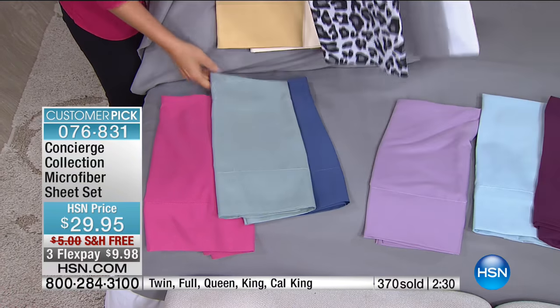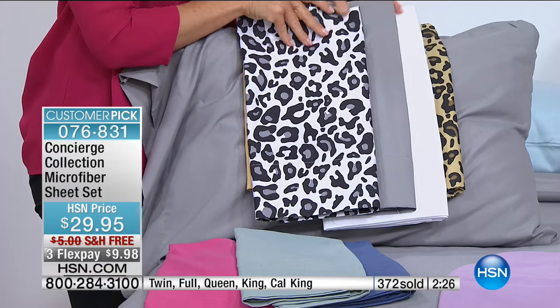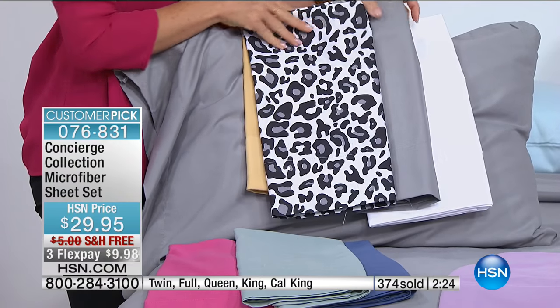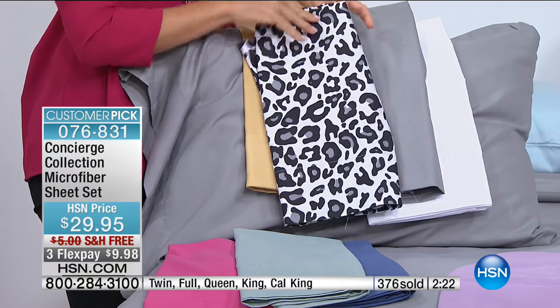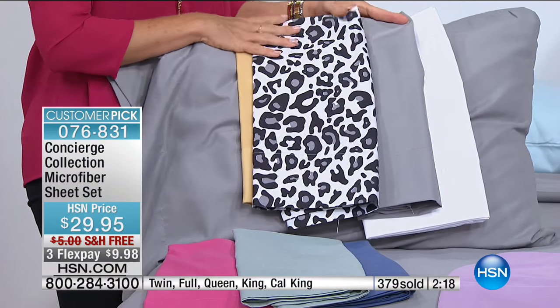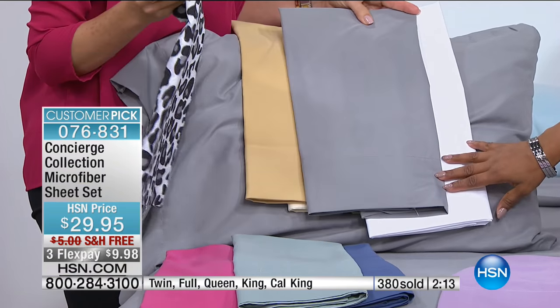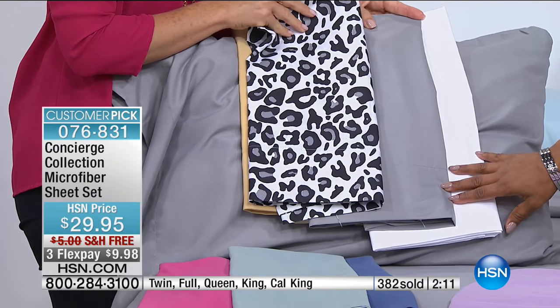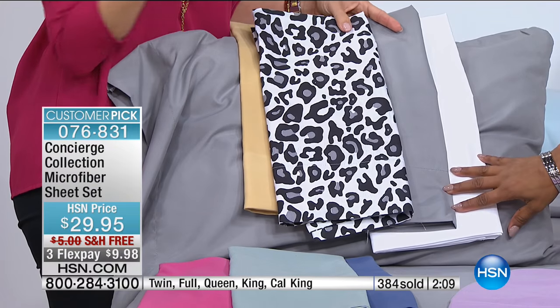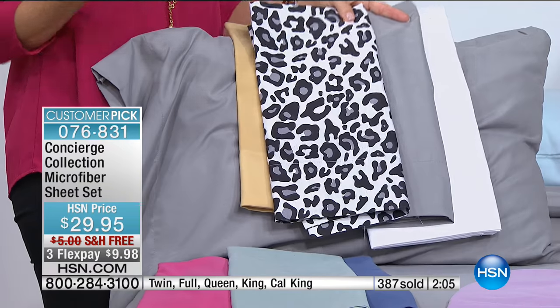Look at this — that's the platinum and the white, and then there's the fun snow leopard. These are such a great, inexpensive way to change your bedroom, and they're comfortable. You're not sacrificing anything. This was our very first set of microfiber sheets that we ever launched — we've just added colors and prints so you can have something new and fresh.